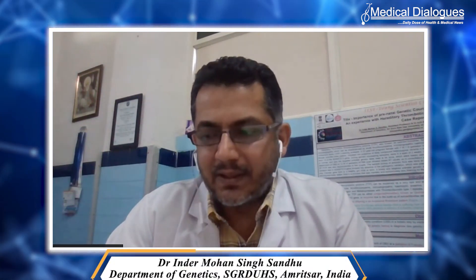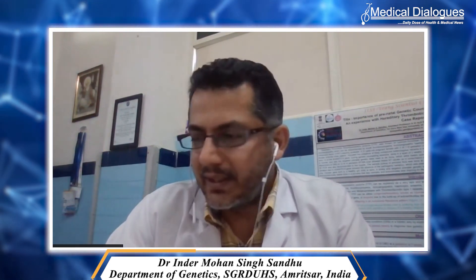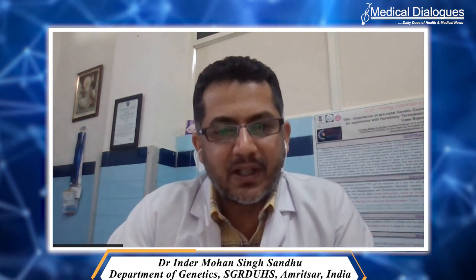Among these syndromes, Down syndrome is the most common because it is compatible with life after birth. Other syndromes like Patau syndrome and Edwards syndrome are mostly not compatible with life, and miscarriages or intrauterine fetal demise can occur. In Down syndrome, the fetus has one extra chromosome 21, resulting in typical features such as Mongoloid facial features, flat nasal bridges, epicanthal folds, and a thin upper lip.